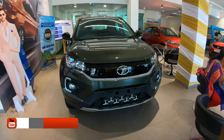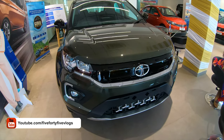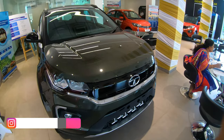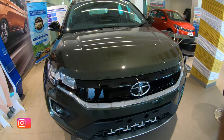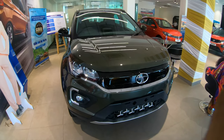Hey guys, welcome to another video from 545 Vlogs. I am now in a Tata showroom in Vaitla. What we have here is the 2020 Tata Nexon XZ Plus variant. The 2020 Tata Nexon has undergone BS6 norms and is here with the facelift. I feel it's a lot more appealing now — it kind of reminds me of the Range Rover Evoque a bit.